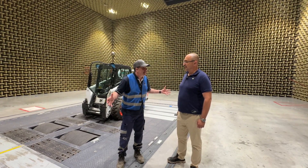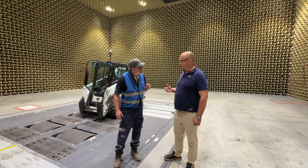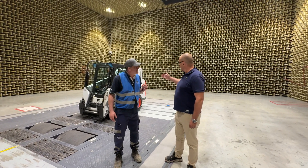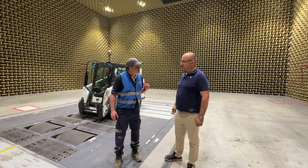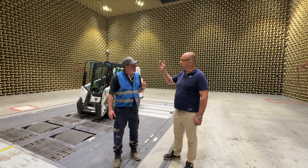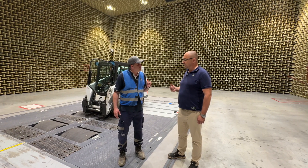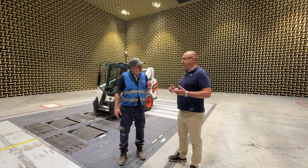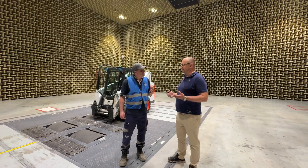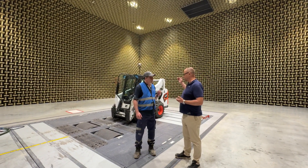Why so big? Because we want to achieve a standard which is valid for us. The standard says that these microphones, which you can see around, are 10 meters from the operator's head — that's why the chamber is so big. Also, because we were first testing indoors, we were a bit afraid that our competitors would claim we're not according to standard, so we built it absolutely according to that.